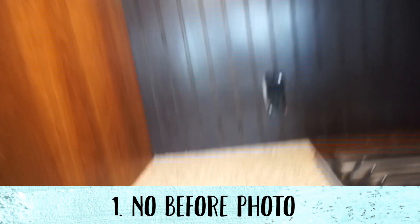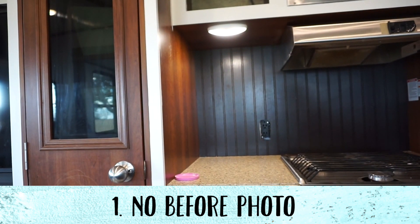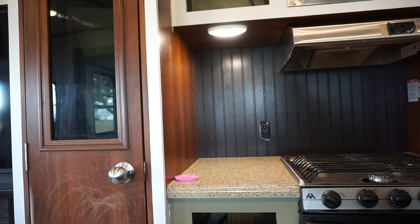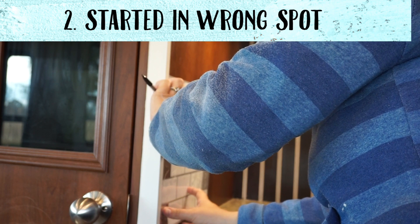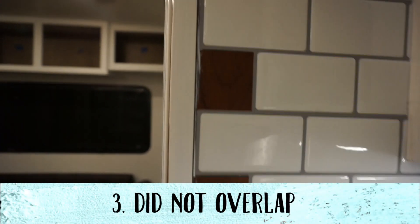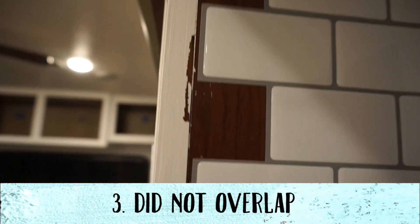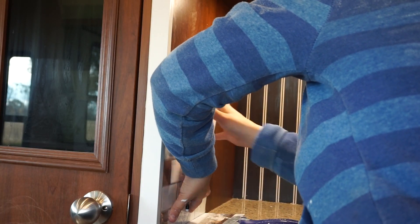Mistake number one: no before photo. Luckily I put the video camera randomly on that area, but it's still not the best angle. So if you want to document it, make sure you take a good before photo. Number two: I started in the wrong place. I should have started in the back corner and worked my way forward, because that would have prevented mistake number three — I did not overlap on the ends, which caused an unfinished look on the ends. Hindsight's 20-20.